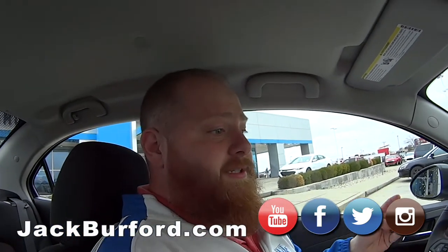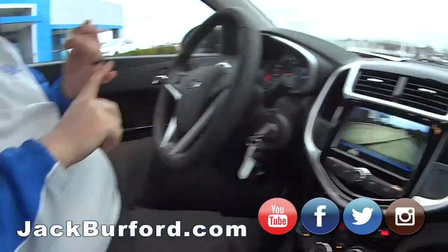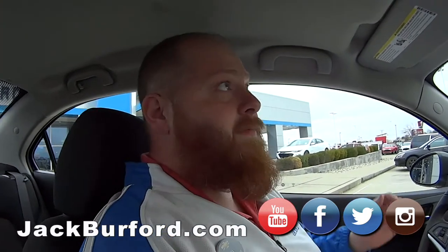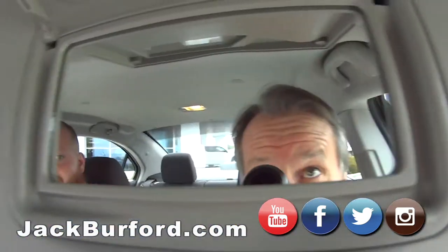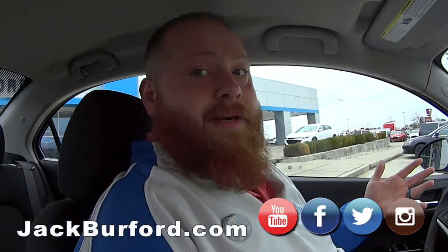First of all, come and see us in person — that's the best way because you can test drive it, and test drives are free. No obligation. Or check us out at jackberford.com — there are a lot of detailed pictures. Check us out on all the social media: Facebook, Twitter, and Instagram. Subscribe to us on YouTube too.